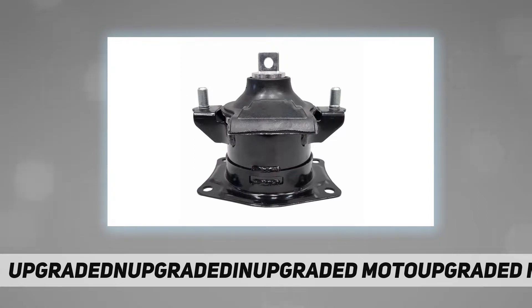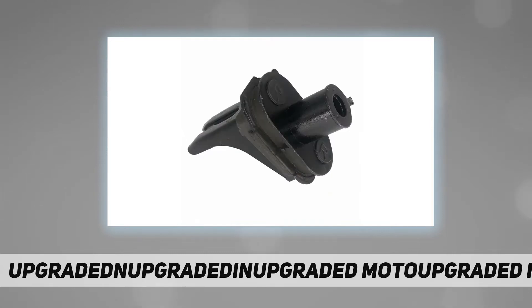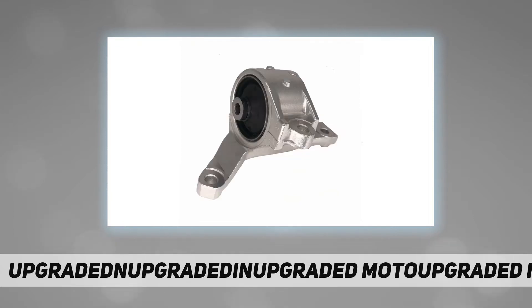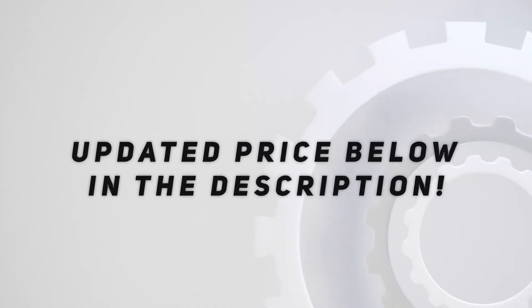Additional interchange part numbers: 98-98A-45-91, 96-90-IS-65022, 98-99A-65025. OE specification and design. 30,000 kilometers warranty. Check out the video description for updated price.